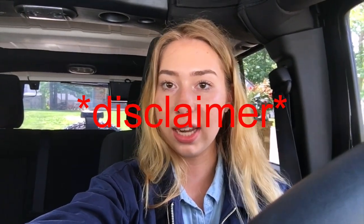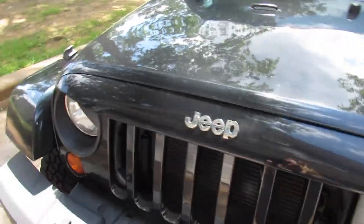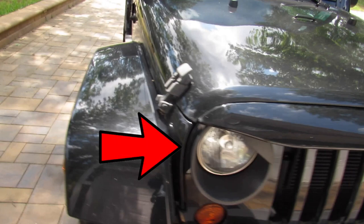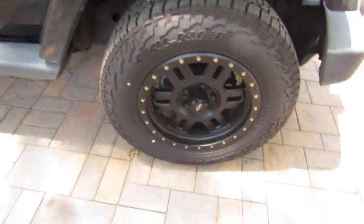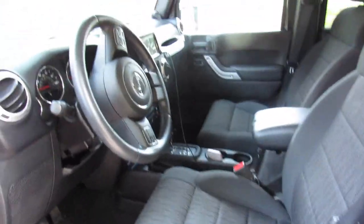I'm not trying to brag about my car in any way, so if you have anything negative or hateful to say, I don't really want to see that here. This is the front of my car — I'm not going to show my license plate. It's pretty basic. I lied — I actually have these angry eye headlight covers. On the side, I got tires and wheels that are not the ones that came with it.